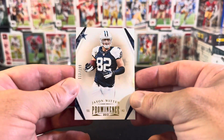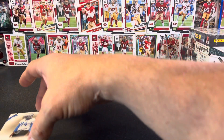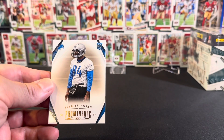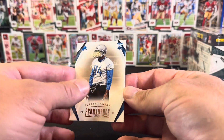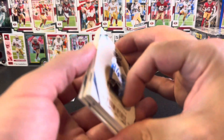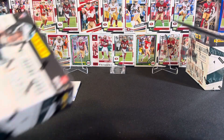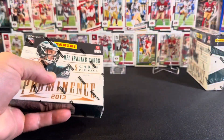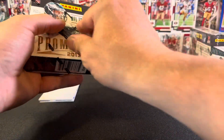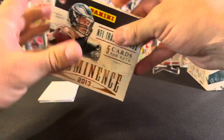These are really nice, clean cards — thick stock, probably about 7,500 point. Then we've got our rookie: Ezekiel Ansah. He was quite a high pick — might have been a top five pick actually — for the Lions. These are really nice cards; I love thick cards, they always feel really nice to hold. Alright, on to the next box.